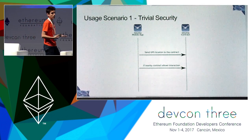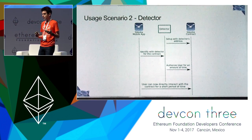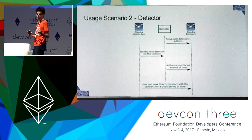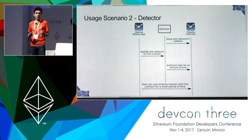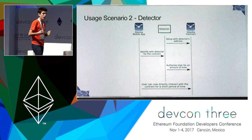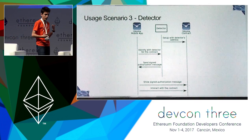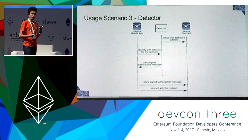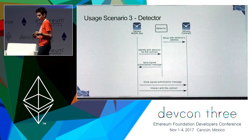With a hardware detector, the mobile phone would interact with the detector, and then the detector would authorize the user's phone for an amount of time. The user would then be able to interact with the contract for this amount of time. A variation of this would be when the detector sends a signed message back to the user, which the user would have to include with his transactions.